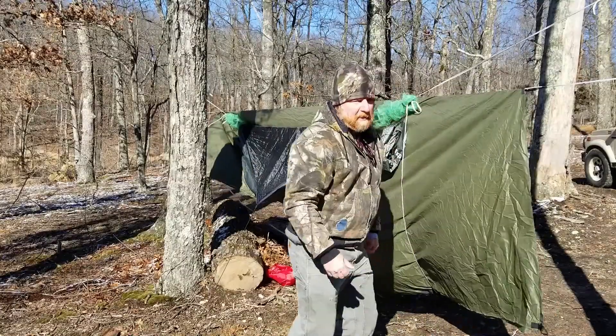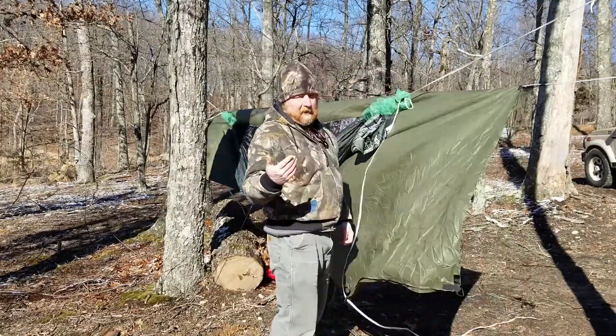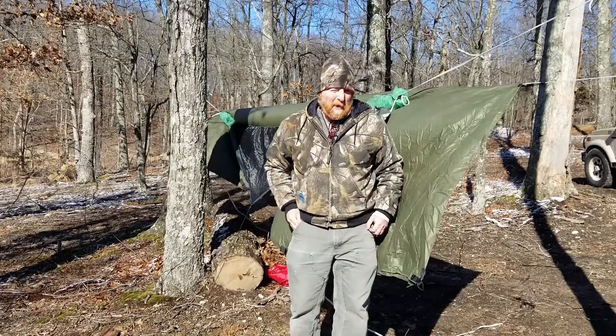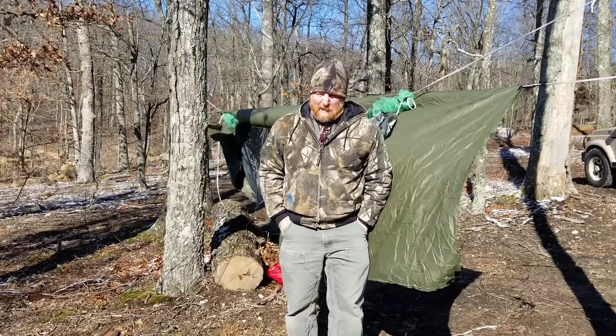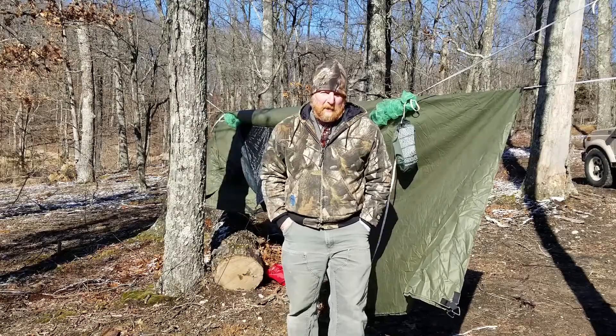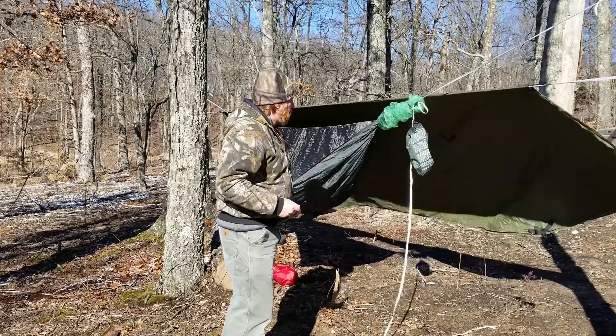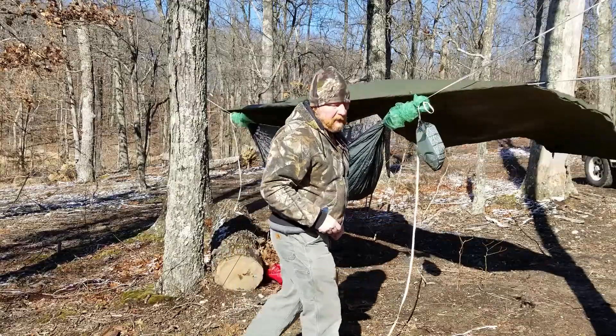I moved you to the other side so you're on the downwind side. Now the wind's going to change directions of course. It's like 20 degrees right now and it's blowing like 15 mile per hour gusts. Let me get my underquilts on here and get that going.